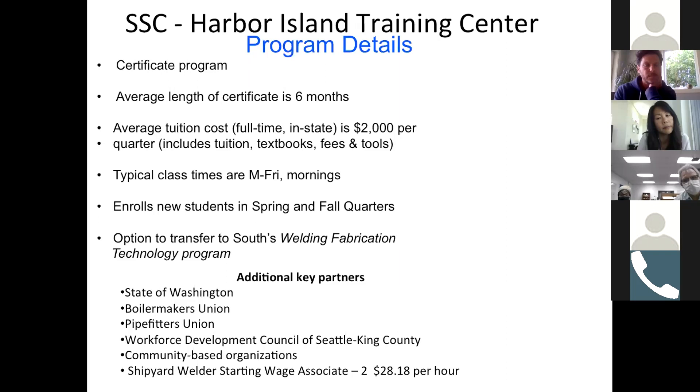These credits could also apply up at the campus for the welding fabrication program if they wanted to go another direction. Some of the additional key partners we have on board include the State of Washington, Eagle Harbor on the Washington State Ferry side, the Boilermakers Union, the Pipefitters Union, Workforce Development, and King County. The Shipyard Welders Starting Wage — they call it an associate two coming in after six months — means if they are hired, they could start out at $28.18 an hour. That's a pretty good wage structure for a six-month investment in gaining a trade skill and a career.